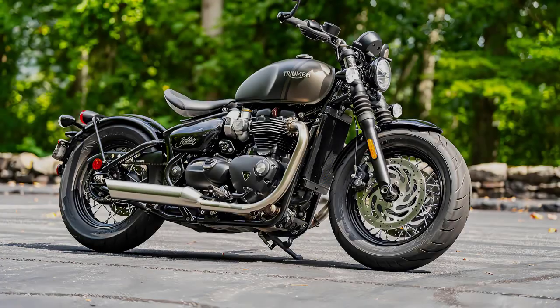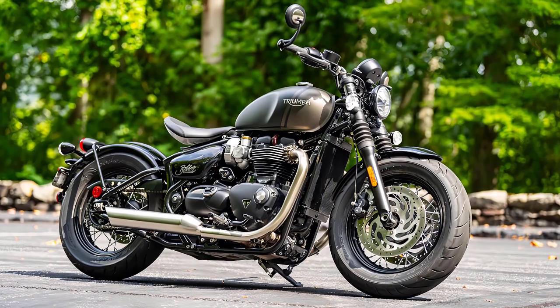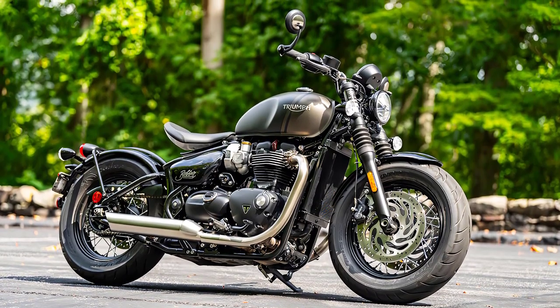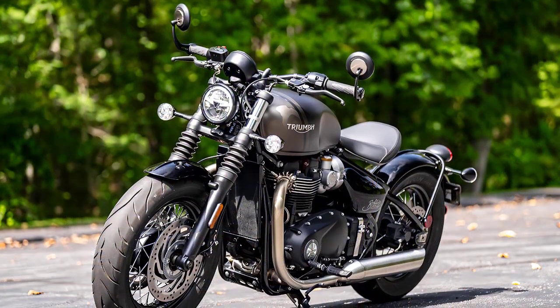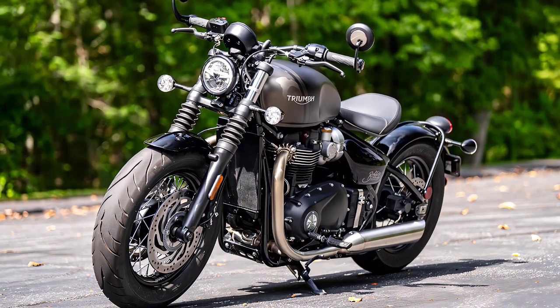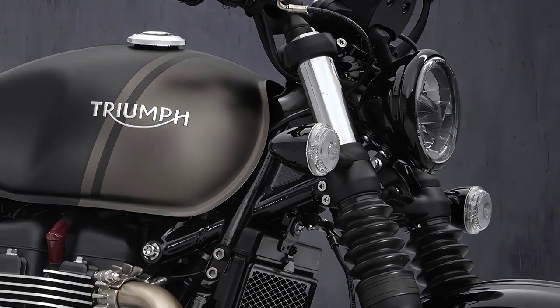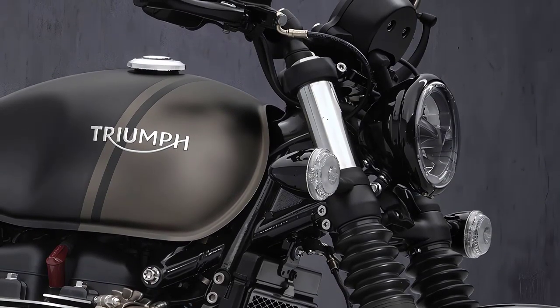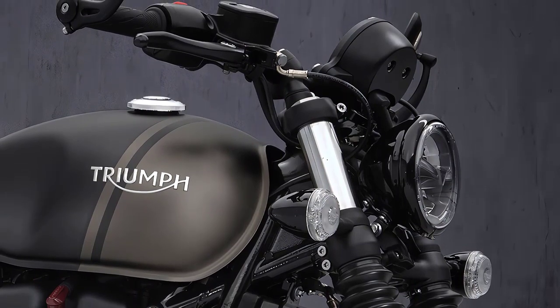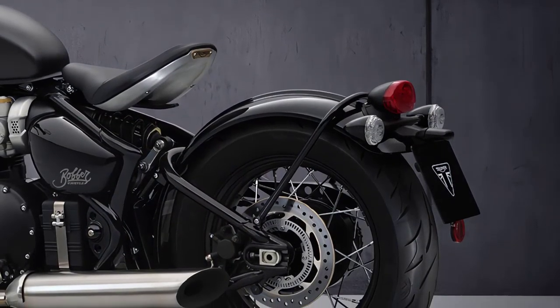The Bonneville Bobber remains true to its roots with its iconic silhouette, featuring a low-slung stance and minimalist design. Its hardtail look conceals a hidden monoshock rear suspension, ensuring a comfortable ride without compromising the classic appearance. The bike is peerlessly authentic with stunning features and finish, now with an even more muscular poise and blacked-out style. The Bobber was designed for you to add your personality and truly make it yours.